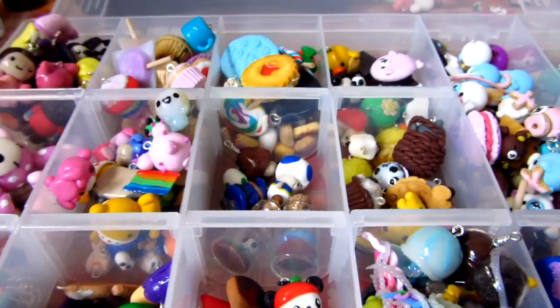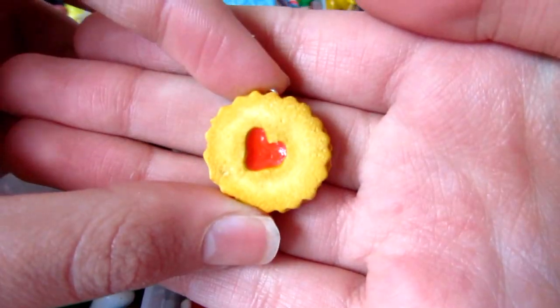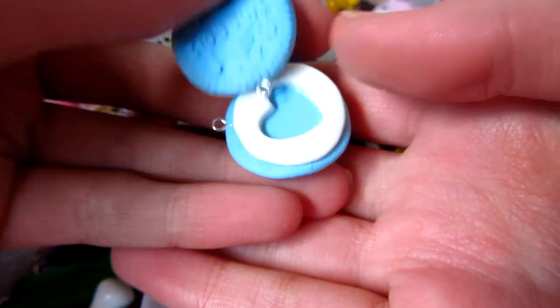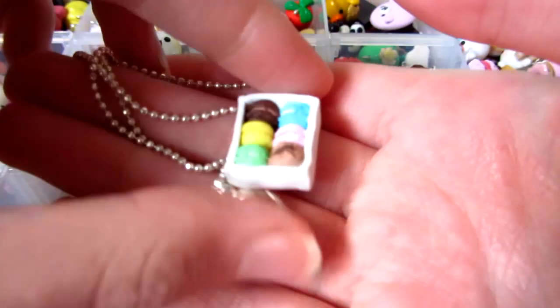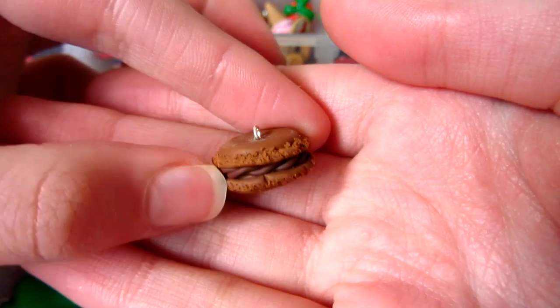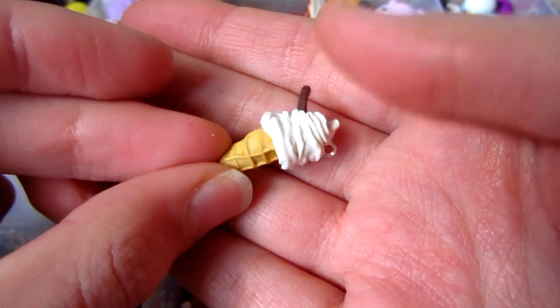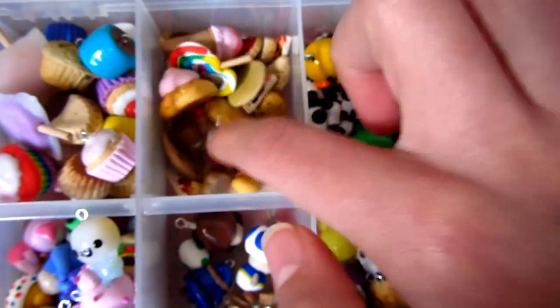Then up here I have some other realistic-ish stuff. So there's this heart biscuit, this Oreo friendship charm with a heart, this normal Oreo, this really bad lollipop, these macarons in a box inspired by Some Things You Would Love, this plain macaron which is really old and bad, this strawberry which sucks, this ice cream which is again really bad. And then in here you can just see some really random bad stuff.